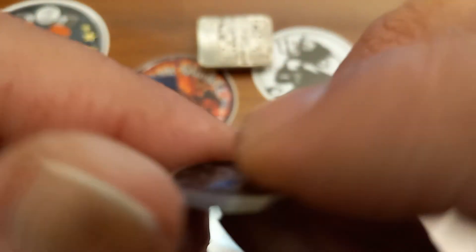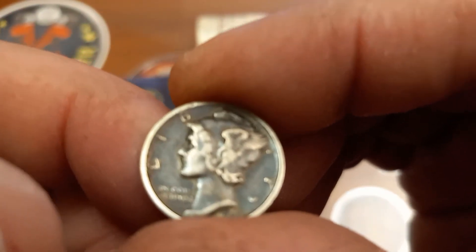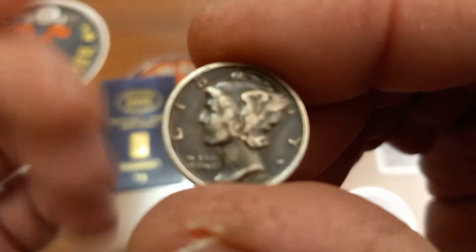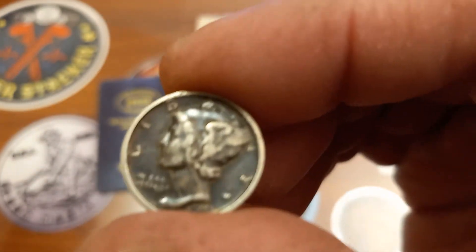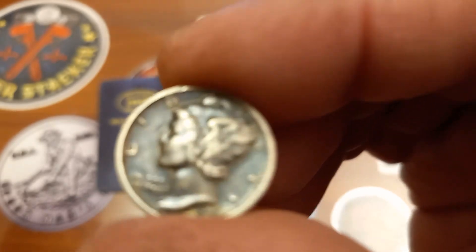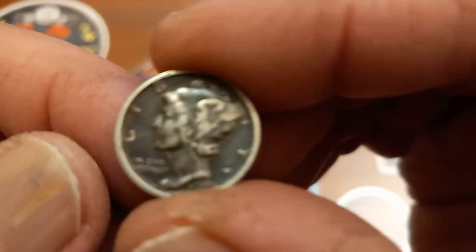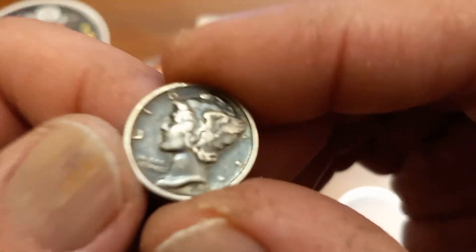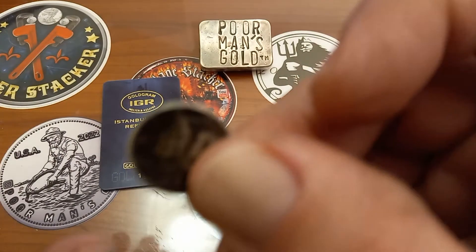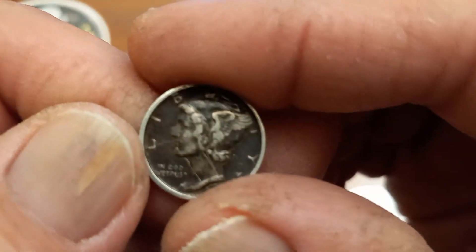The only reason I'm including this dime in the video — this 1943-S Winged Liberty Mercury dime — this thing is black but it's in fair condition. I found it in change I got back on something and I was like, score! The first person I thought of was Bullion Baby. But anyway, the dime really has nothing to do with the video — just wanted to show off a 1943-S in the wild.